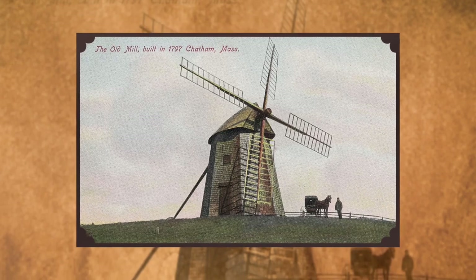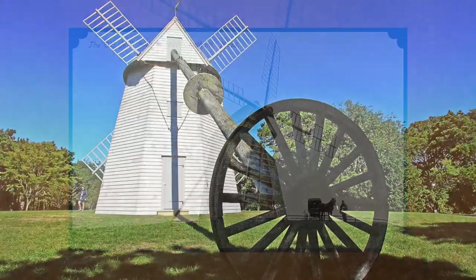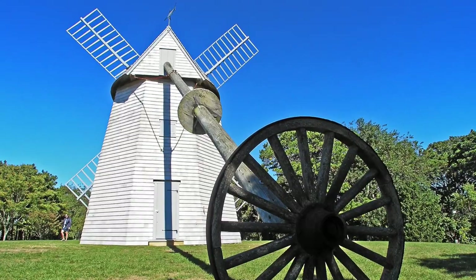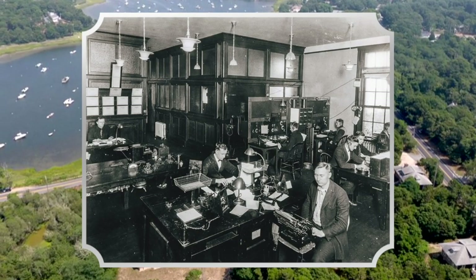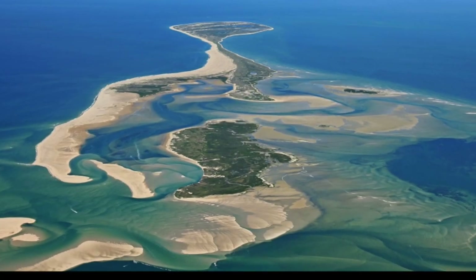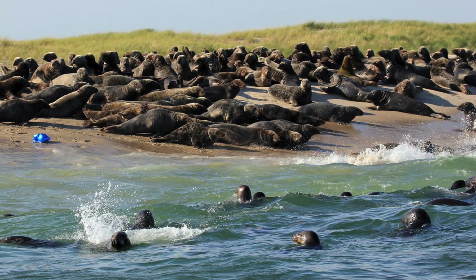The Chatham Windmill heads this prestigious list. It is also known as the Colonel Benjamin Godfrey Mill, the last of the town's 11 wind-powered grist mills. The Chatham Marconi Maritime Center focuses on Guillermo Marconi's visionary global wireless transatlantic communication system. The Monomoy National Wildlife Refuge, established in 1944, provides vital habitat for many threatened and endangered species.